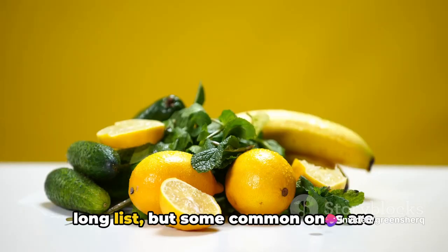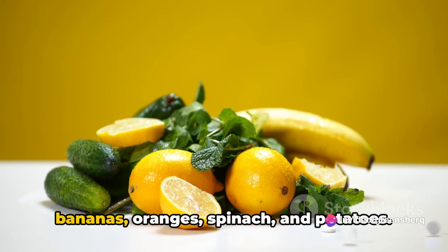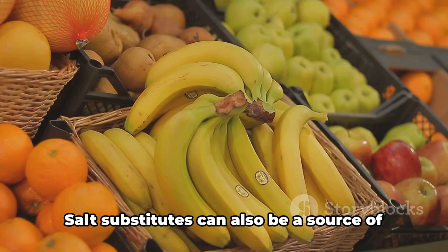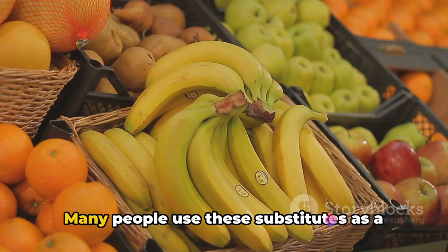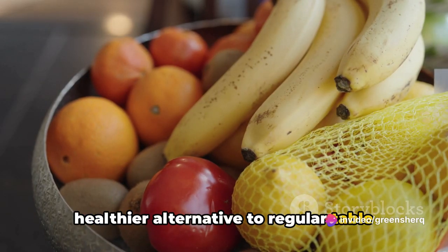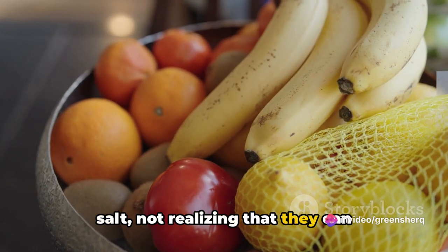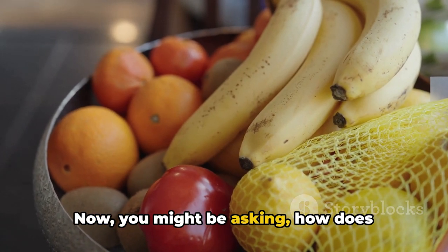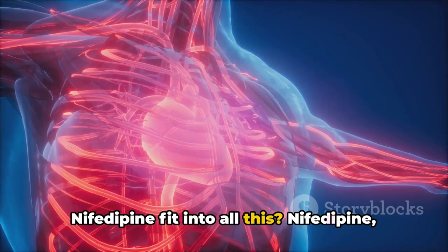Salt substitutes can also be a significant source of this mineral. Many people use these substitutes as a healthier alternative to regular table salt, not realizing that they can significantly increase their potassium intake. Nifedipine, as a calcium channel blocker, helps relax and widen your blood vessels, making it easier for your heart to pump blood. But if you have too much potassium in your blood, it can interfere with the electrical signals in your heart.